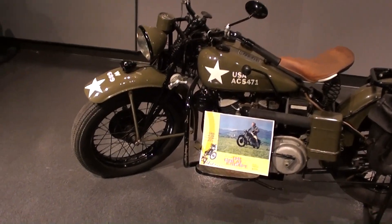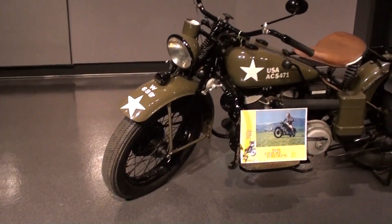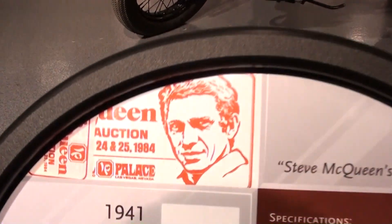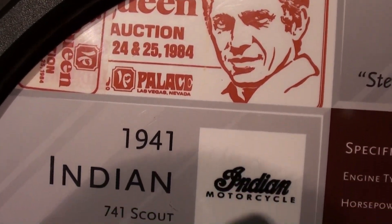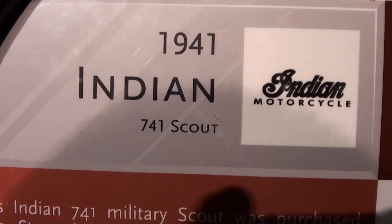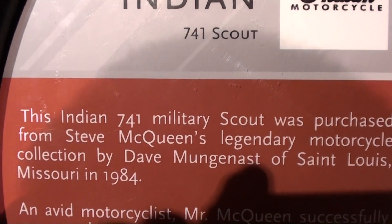The cool thing about this one is that it was actually owned by Steve McQueen. It was bought out of his collection — it's a 1941 Indian 741 Scout, and they've got all the information on it here.